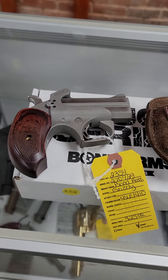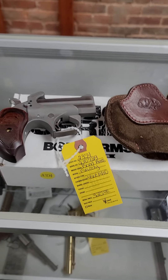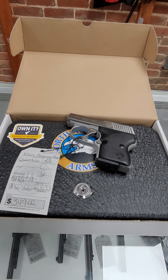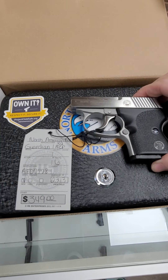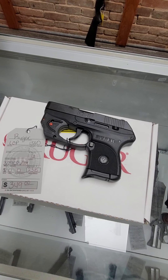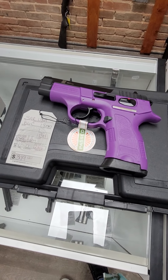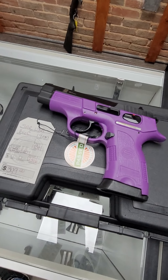We got this used Bond Arms Grizzly. It's a .45 Long Colt/.410, comes with this cute little holster, and it runs $325. And then we got in this North American Arms Guardian — this is a .32 ACP six-shot cute little pocket pistol. Comes with this little locking lock box and it is $349. And then we have a Ruger LCP 380 with the Viridian laser — six round, runs $349. And then the SAR USA B6C in nine millimeter purple, holds 13 rounds, also $349.